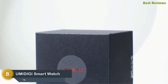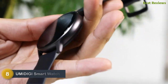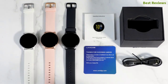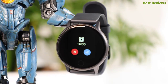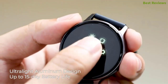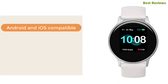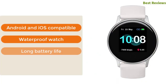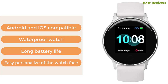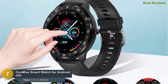Starting our list at number eight: the Umidigi smartwatch. Made of lightweight aircraft-grade aluminum construction for comfortable wearing, it's an excellent heart rate monitor and a good sleep tracker as well. Capable of working with 14 sport modes and 5 ATM water resistant. The most important features are: Android and iOS compatible, waterproof, long battery life, and easy personalization of the watch face.